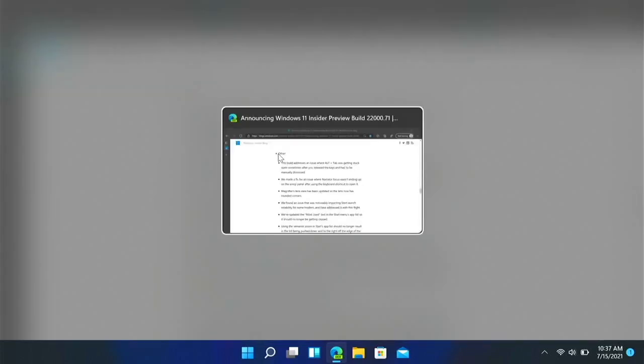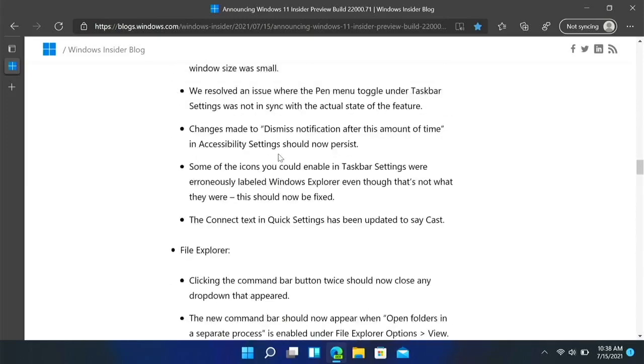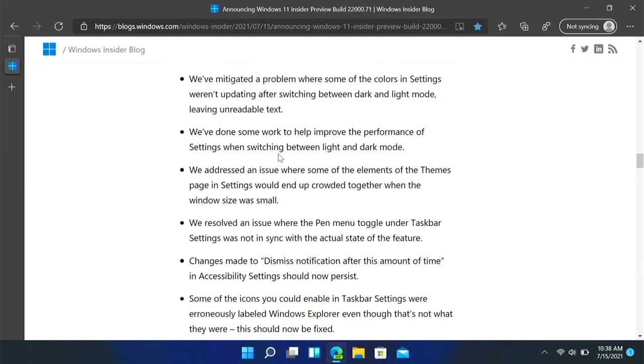There are some known issues — I'll link this page in the description so you can read all of the changes. As of right now there's not really a lot being added, but there will be more soon. For example, when we get Teams integration that will be a fairly big update.